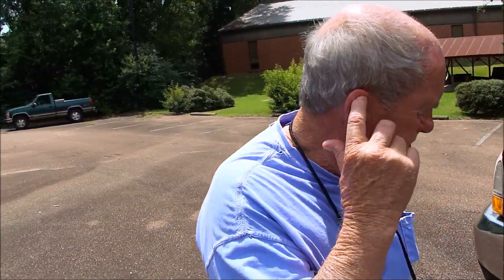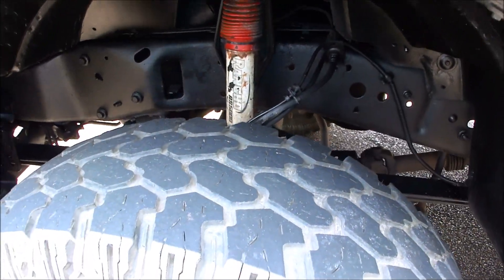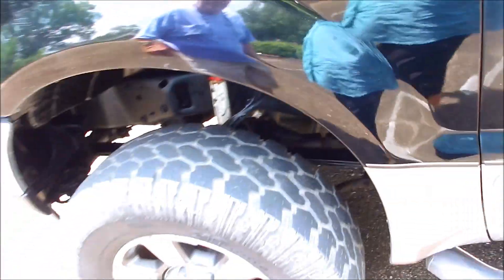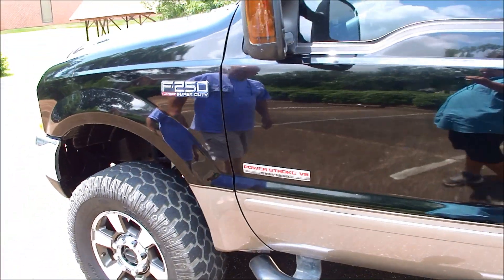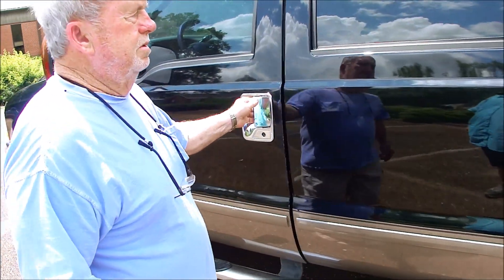Maybe a two or three inch lift. You can see here, folks, there's no rust issues or any of that. It's a local Southern truck, and that's just the paint peeling on those Rancho shocks — they all do that. It's got a matching set of tires. Pretty truck, stands up good.